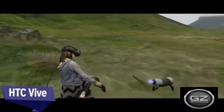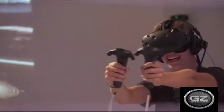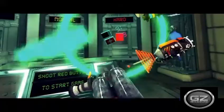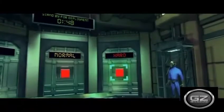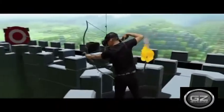HTC Vive. Released in April 2016, the HTC Vive is a metaphorical dinosaur in the VR world. Even though subsequent headsets improve in certain areas, the Vive remains one of the better all-around options for PC VR gaming.